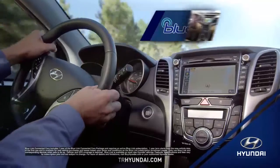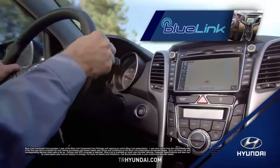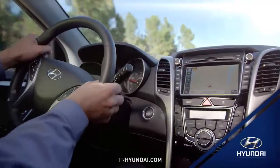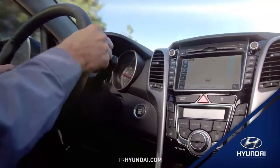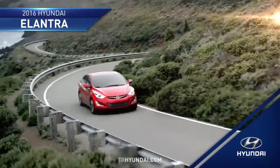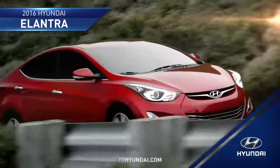Elantra's available Bluelink features allow you to connect to the road ahead. Connect to Bluelink through your smartphone, web app, or the in-car system to help you find the locations you need faster. More control means more convenience.